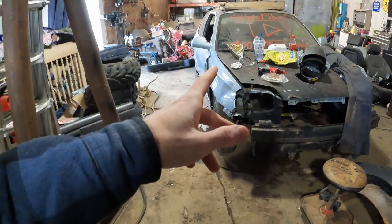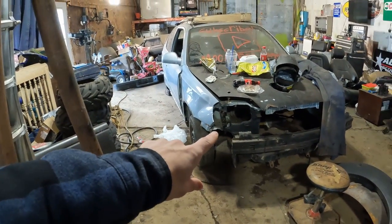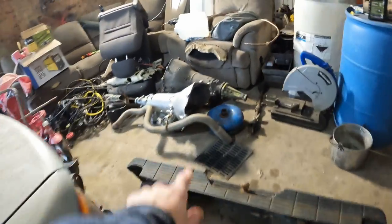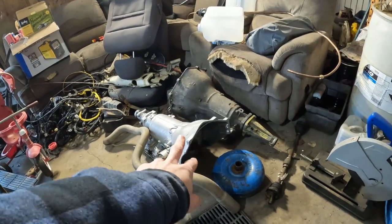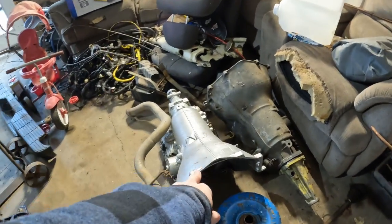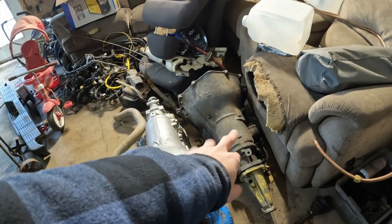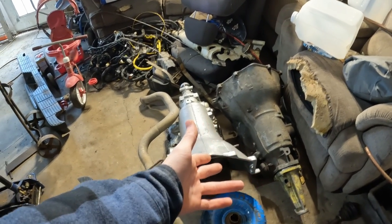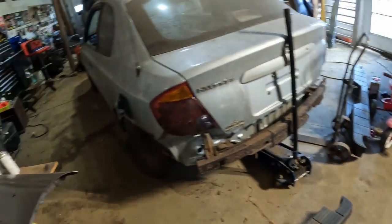We have the 396 right here, and we have some transmissions figured out for it. This one came with the 396 and we have another one that could also work, so we'll see which one we get rebuilt whenever the time comes.